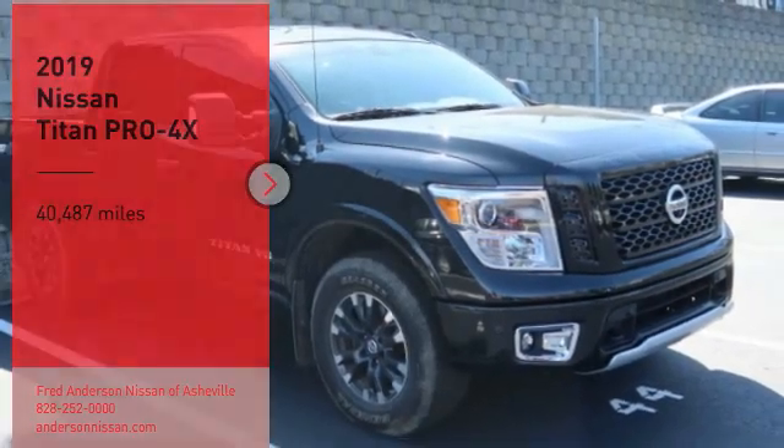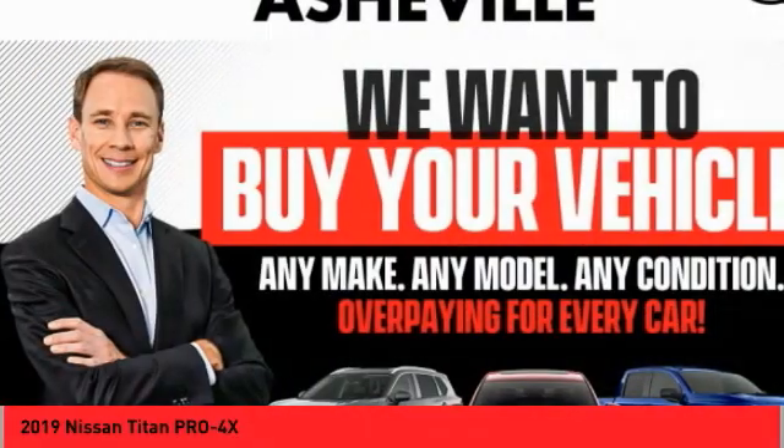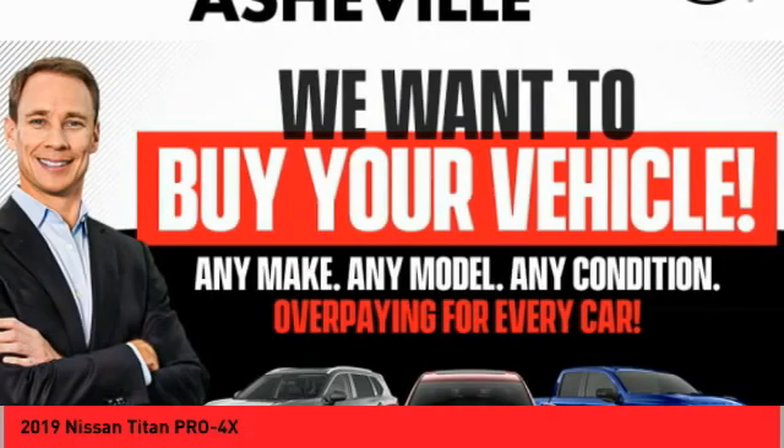Come test drive the 2019 Titan. The Titan houses the Endurance V8 engine, the largest standard truck engine in its class.